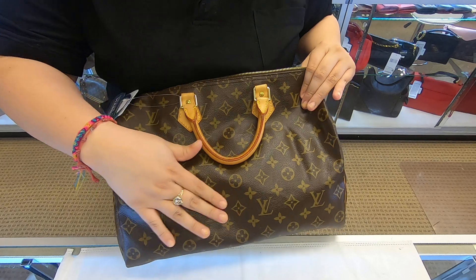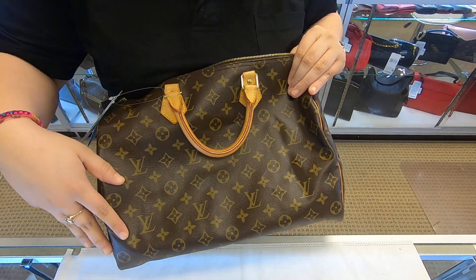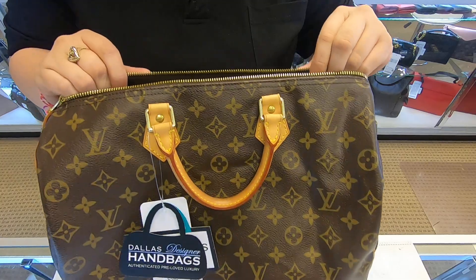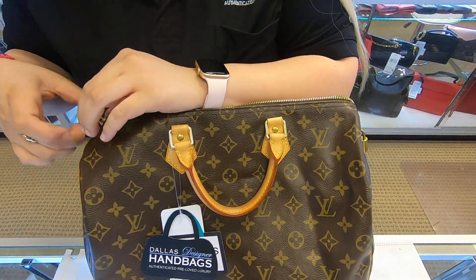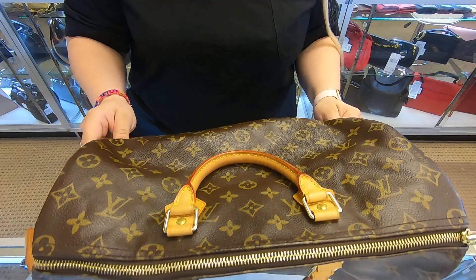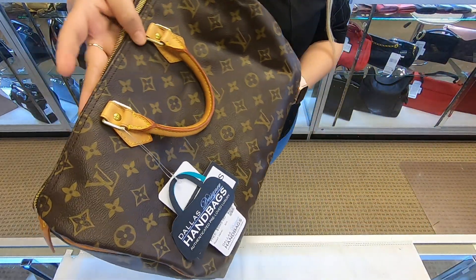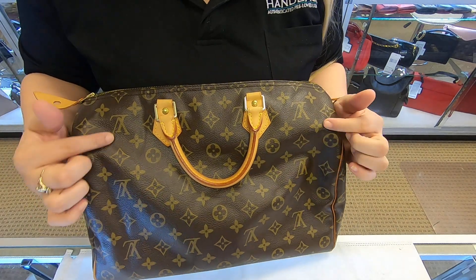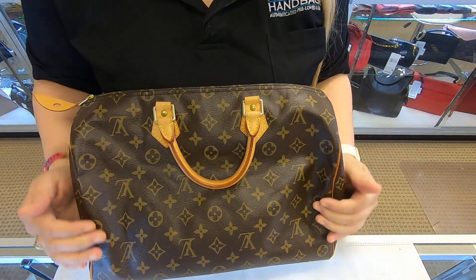The only thing is that the bag is kind of creased — it just depends on how they treated it before. Usually over time, once you stuff it, the creasing will go away. As you can see right here, it's kind of creased.